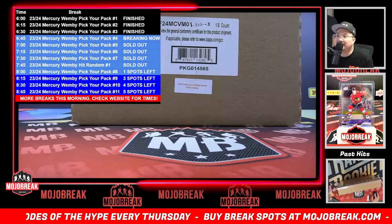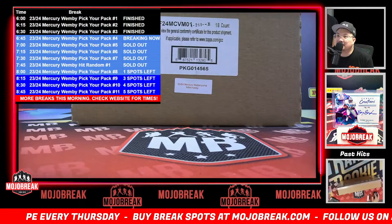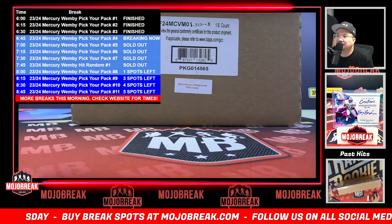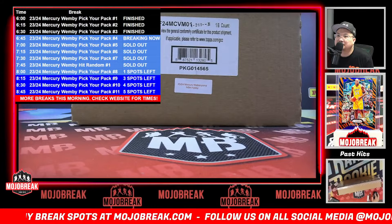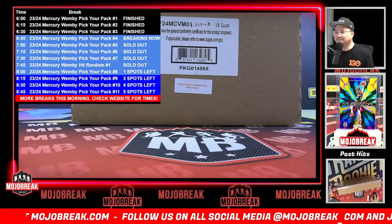The cool thing about the insert pack is that you do have the chance at autos too, if it's numbered to 10 or less. That's why those insert spots sell for a decent amount.